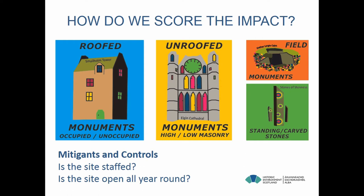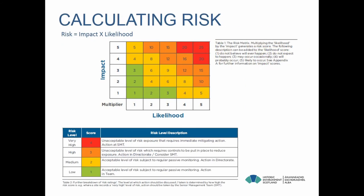We also looked at whether the site was staffed, as a staffed site would be more likely to have a faster reaction to an extreme weather event that might precipitate flooding. We also looked at whether sites are open all year round — some are only open seasonally, so there's no staff presence for a significant part of the year. We calculated risk using impact times likelihood, and one of the main reasons was to ensure results could be fed into risk registers for our directorate and the organisation as a whole. This was never an academic exercise — it was about ensuring we were in the best position to manage risks on the estate.